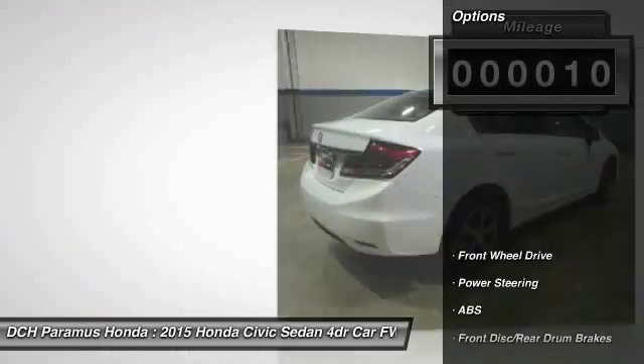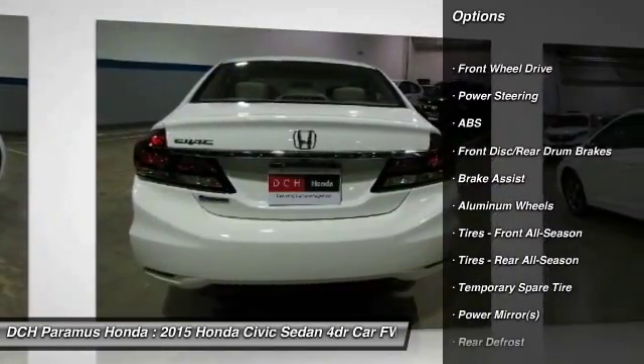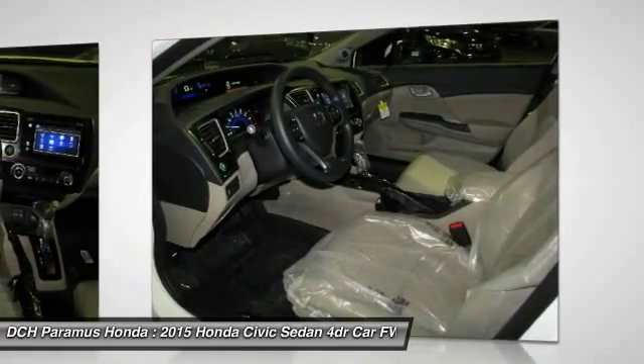Here are some of this vehicle's great options: keyless entry, traction control, steering wheel audio controls, anti-lock braking system, backup camera, stability control.